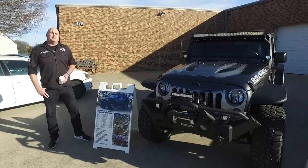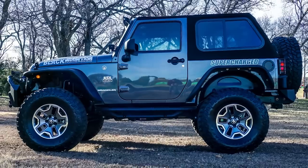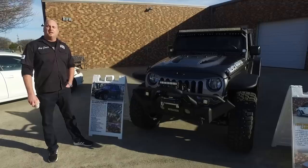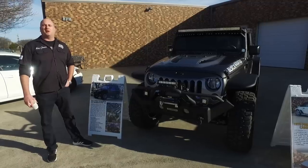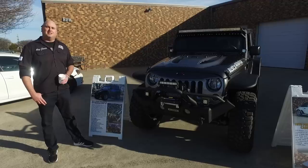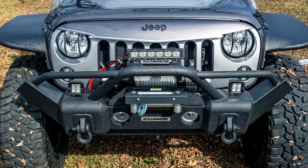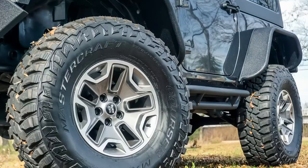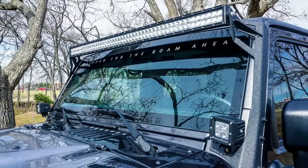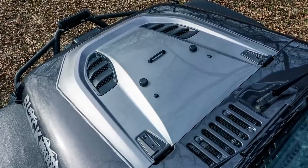Here we have a 2017 Stage 3 Black Mountain JK. Chris and Colin at Black Mountain fitted a Stage 3 supercharger kit to this vehicle, giving it over 100 horsepower over stock — so this thing isn't just for off-roading, it moves. It's also had a Black Mountain Stage 2 front bumper, 8,000-pound winch, a five-inch suspension lift, 17-inch Rubicon wheels, a full graphics package, and our lighting system. It looks absolutely stunning, especially with the paint scheme on the hood.